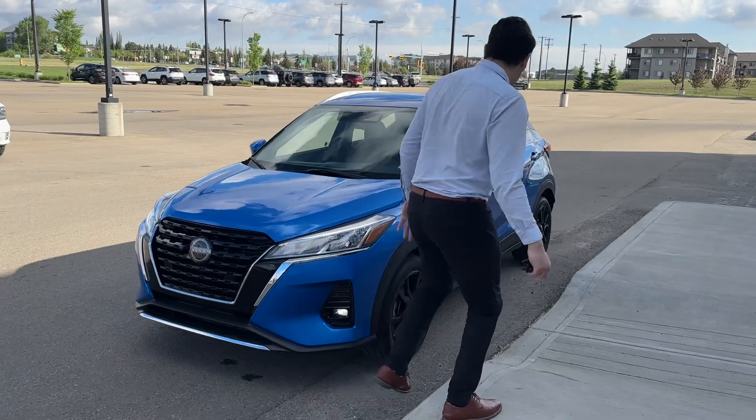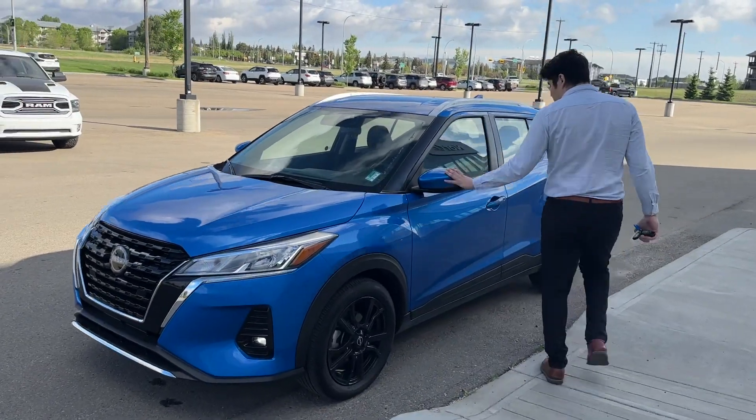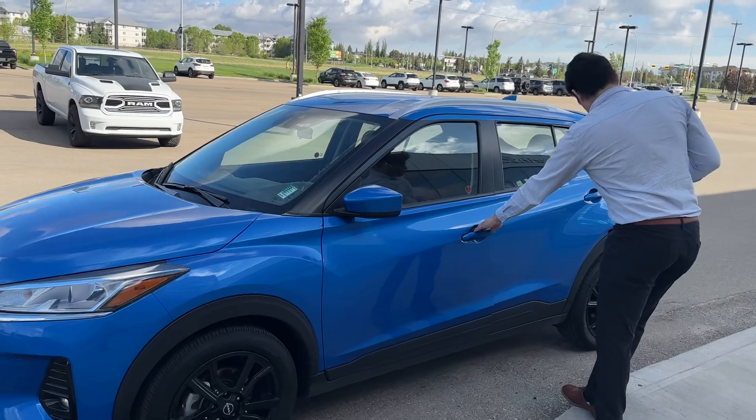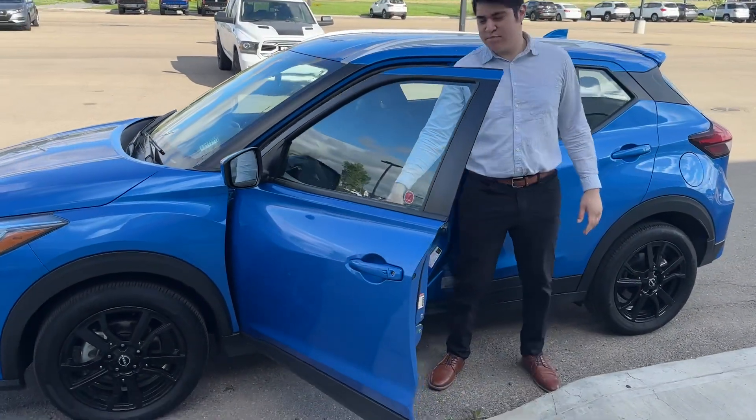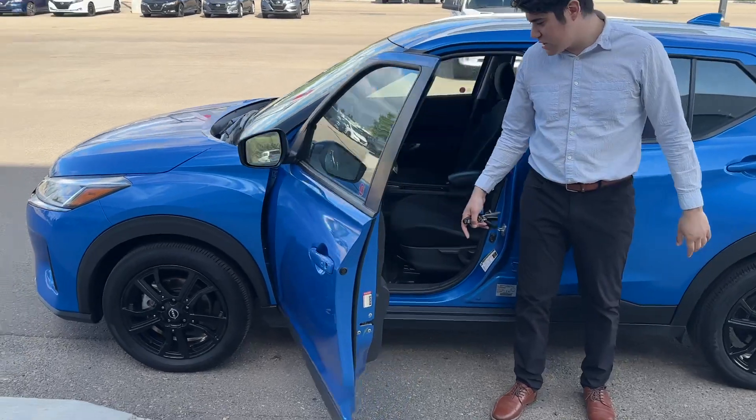You have auto intelligent headlights on the vehicle, fully breakaway side view mirrors. I'm going to open it up — you have keyless entry on the door there. Let me just unlock it first. You have powered side view mirrors, powered windows — come on in here.